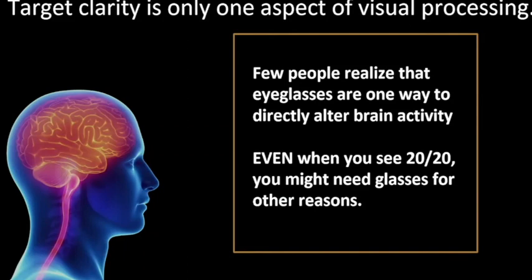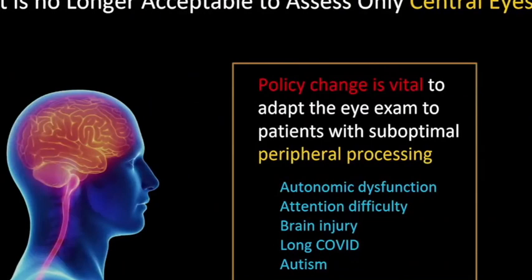The clarity of a target is just one aspect of visual processing — visual processing is enormous. So even when you have 20/20 eyesight, which is slow and at a conscious level, you might still need glasses for other reasons. We're not where we were 40 years ago when 20/20 meant you didn't need glasses. You could use glasses to help you listen better, to feel more comfortable. It's no longer acceptable to assess only central eyesight. The policy needs to change, and it's vital to adapt the eye exam for patients with autonomic dysfunctions, attention disorders, brain injury, long COVID, and autism.